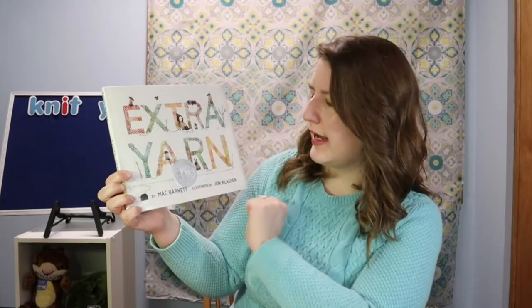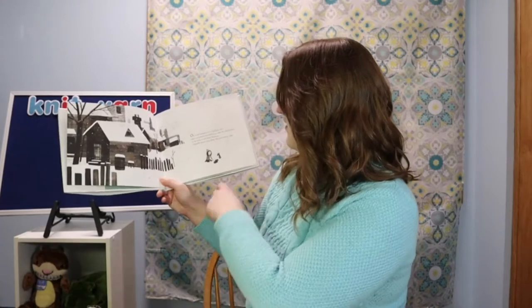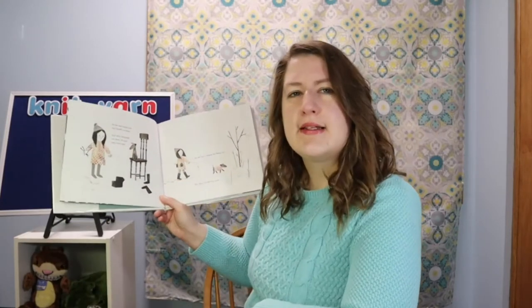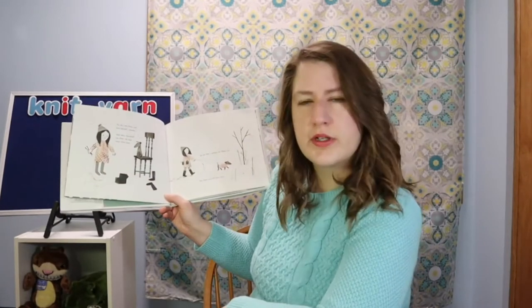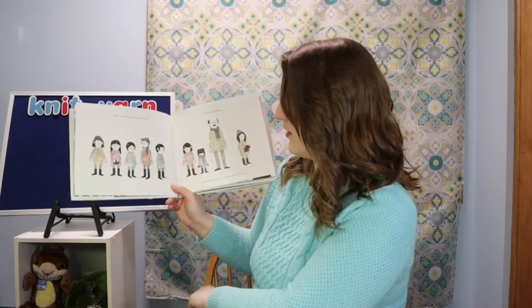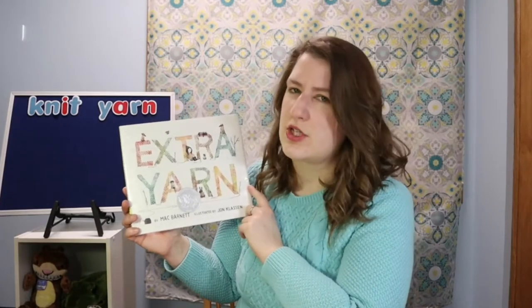To start us off I've got some books to suggest. The first one is called Extra Yarn, by Mac Barnett and illustrated by Jon Klassen. It's about a girl who finds a magical box with yarn in it filled with every different kind of color. She lives in a gray, snowy, cold town, so she knits herself a sweater — but there's still more yarn. So she knits her dog a sweater, knits all the people in her town sweaters, and just keeps going. Check out Extra Yarn to find out what happens with that magical box.